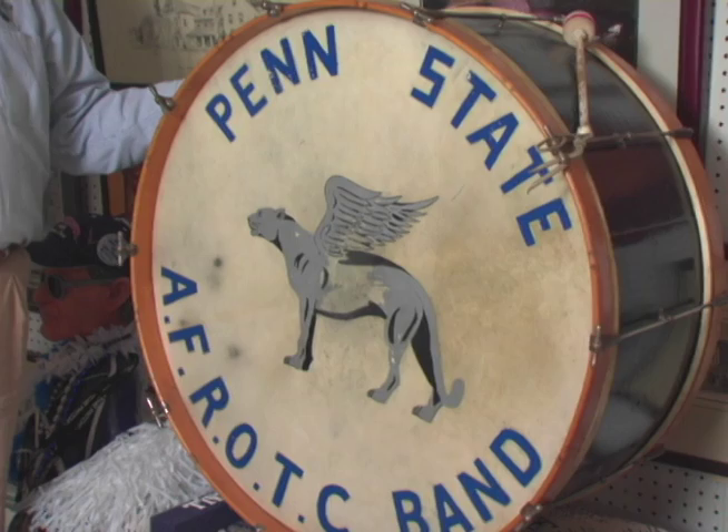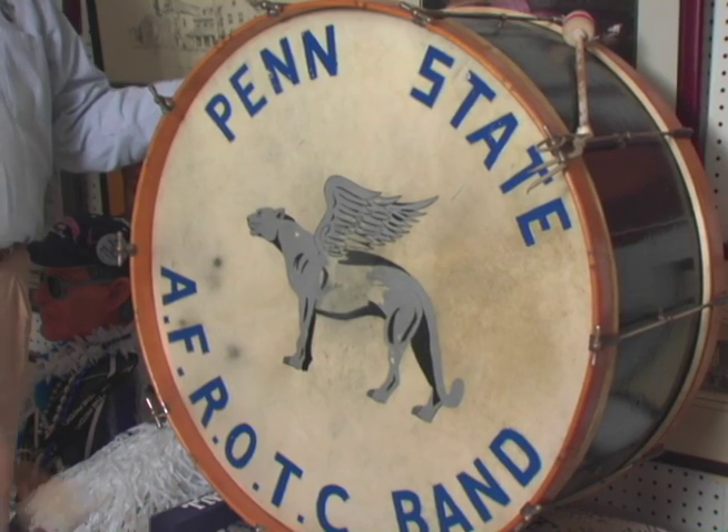I have a bass drum from the Air Force ROTC band in the 1950s. Back when ROTC was compulsory, each of the services had their own band, and all the students marched on Thursday afternoons.